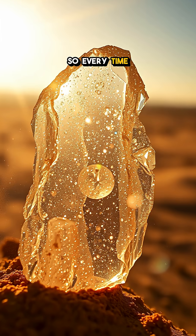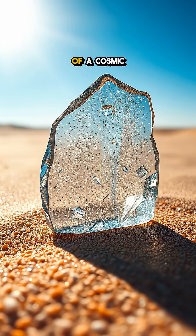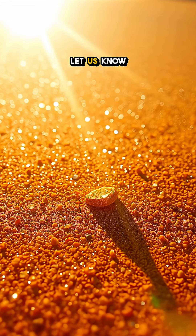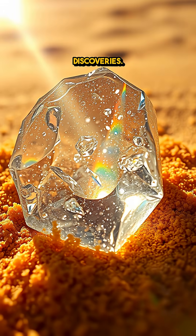So every time you gaze at a piece of desert glass, remember — you're looking at a fragment of a cosmic encounter. What do you think about these hidden cosmic treasures? Let us know your thoughts in the comments, and be sure to subscribe for more fascinating discoveries.